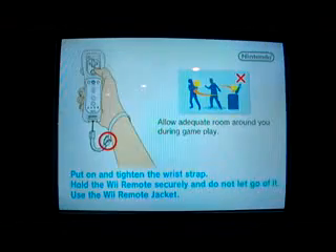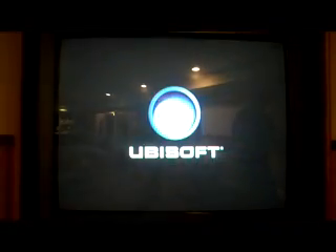Welcome to Price is Right Decades, the continuation of my run for it on the Nintendo Wii. This is game number 144 for my run on the Wii, and my 143-game total is $2,193,264.